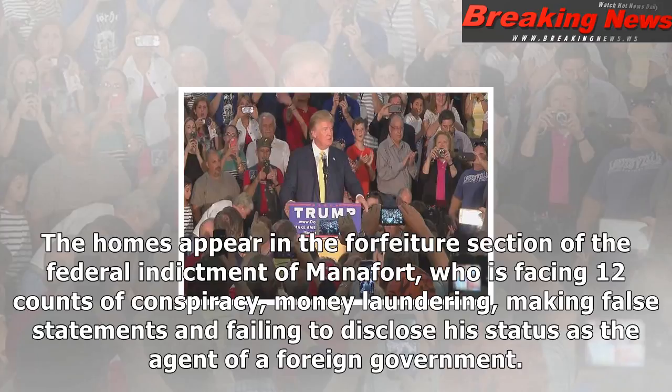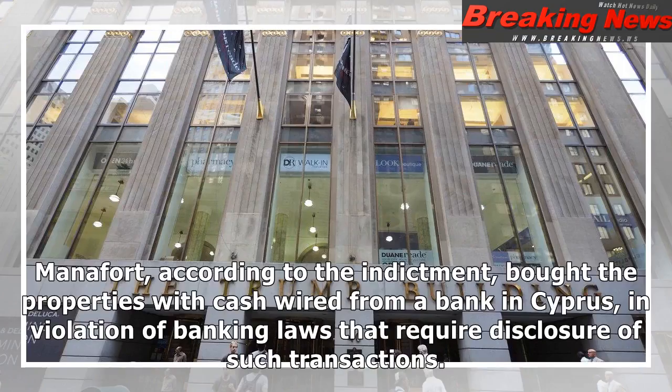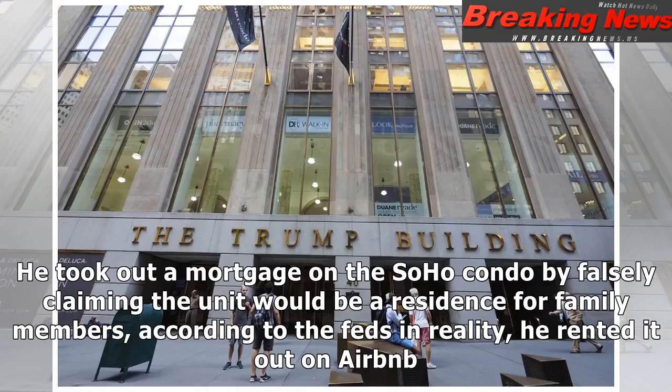The homes appear in the forfeiture section of the federal indictment of Manafort, who is facing 12 counts of conspiracy, money laundering, making false statements, and failing to disclose his status as the agent of a foreign government. Manafort, according to the indictment, bought the properties with cash wired from a bank in Cyprus, in violation of banking laws that require disclosure of such transactions.